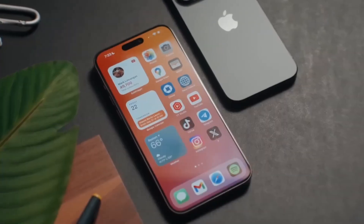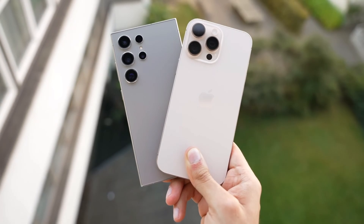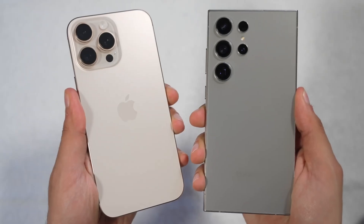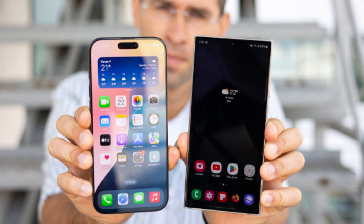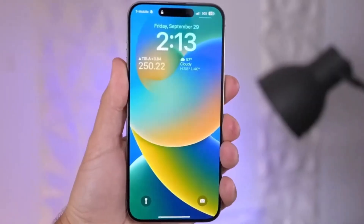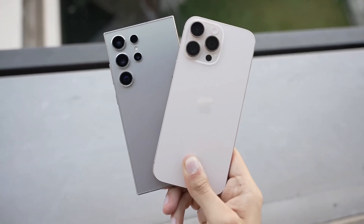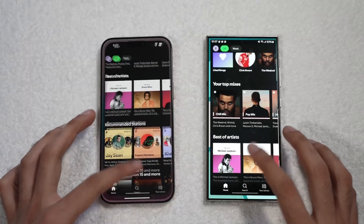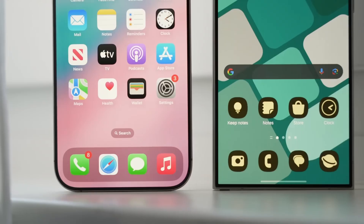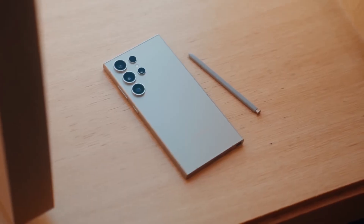Starting with design, both phones have distinct looks that reflect their brand identities. The iPhone 16 Pro Max stays true to Apple's iconic rectangular shape with flat sides and soft corners, featuring an even slimmer bezel this year, allowing for a larger 6.9-inch display. Samsung's Galaxy S24 Ultra keeps its sleek curved edges and integrates the ever-popular S Pen. Size-wise, the iPhone 16 Pro Max measures 163mm x 77.6mm, while the Galaxy S24 Ultra is slightly shorter but wider at 162.3mm x 79mm. That extra width allows room for the S Pen, giving Samsung an edge in productivity.